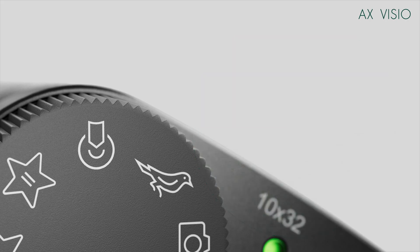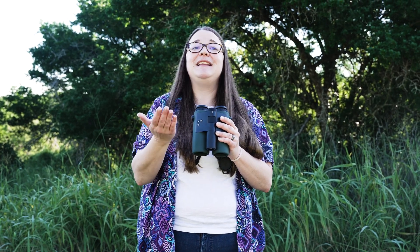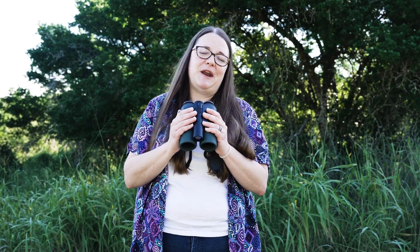I think this is going to be especially helpful for group outings. There's also the live stream feature where you can connect multiple devices and they will be able to see in live time what you're seeing through the binoculars.